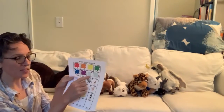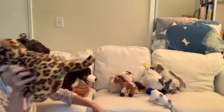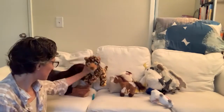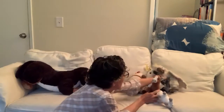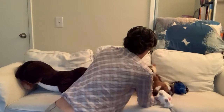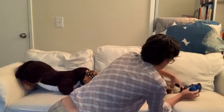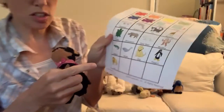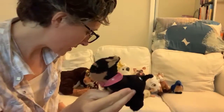Now I need to find the next biggest stuffed animal. I think it's this guy. Now I'm looking for the next biggest. These ones are pretty big, I think they'll go next. This one is also a dog, but this is my little dog. He's my smallest stuffed animal.